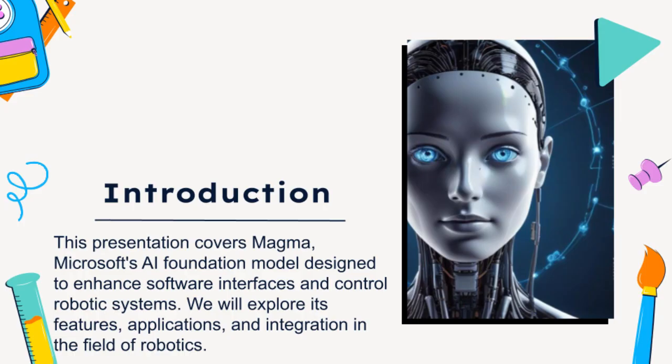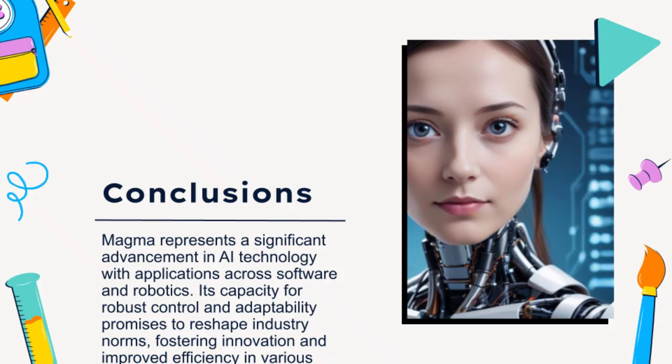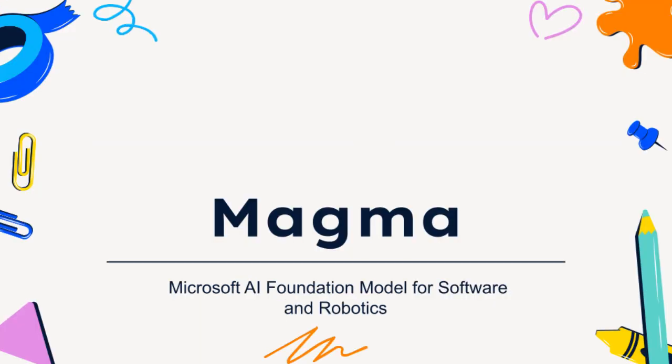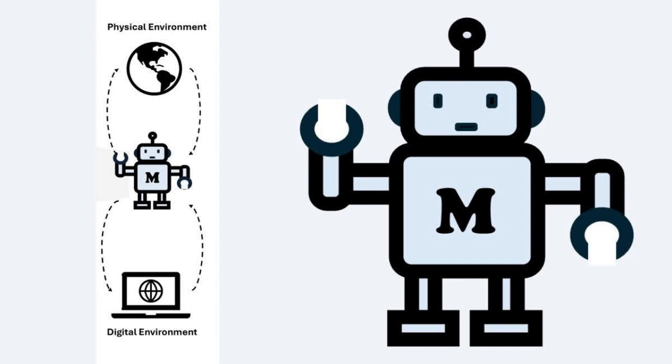So it's like Magma is a jack-of-all-trades in the AI world. But how does it actually manage to control both software and robots? These articles mention something called set-of-mark and trace-of-mark. Those are the keys to how Magma bridges the gap between the digital and physical worlds. Imagine you're scrolling through your social media feed. Magma uses set-of-mark, or SoM, to identify all the elements it can interact with, like buttons, links, or even the text box for writing a comment. It's basically Magma understanding what it can see and click on within a digital environment.